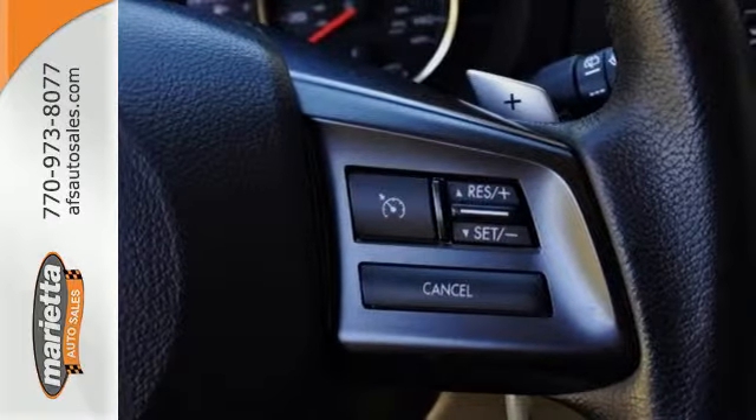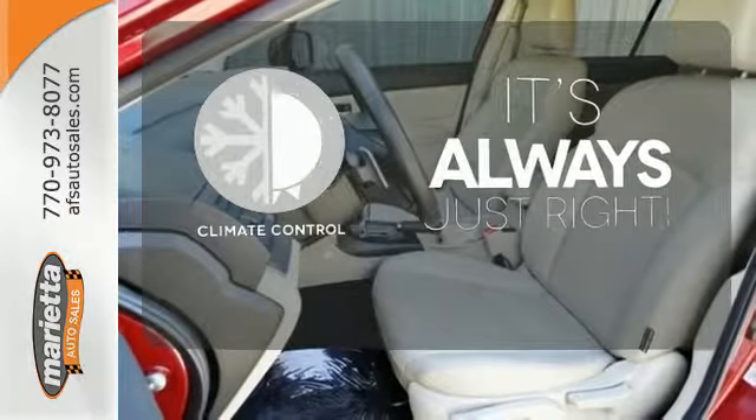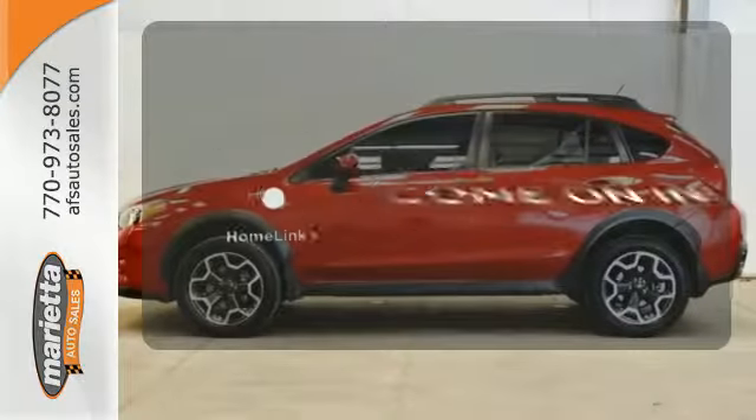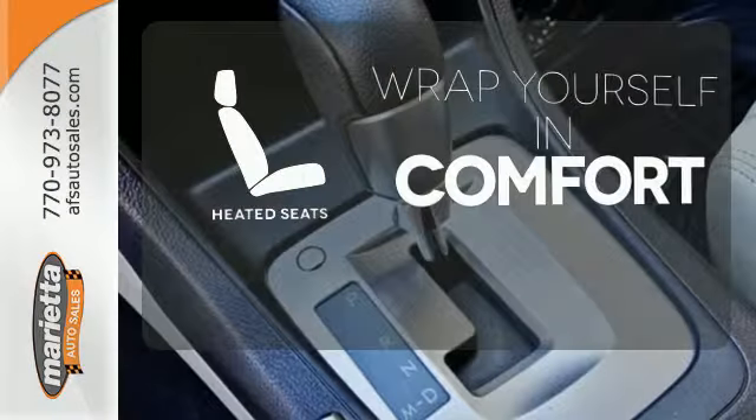Features include keyless entry, a security system, and a CD player. Set it and forget it with the climate control. Doors open and your path is well lit with Homelink. Warm off the chills with the heated seats.